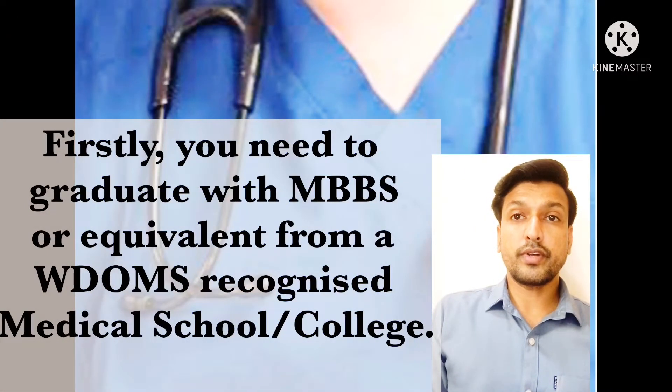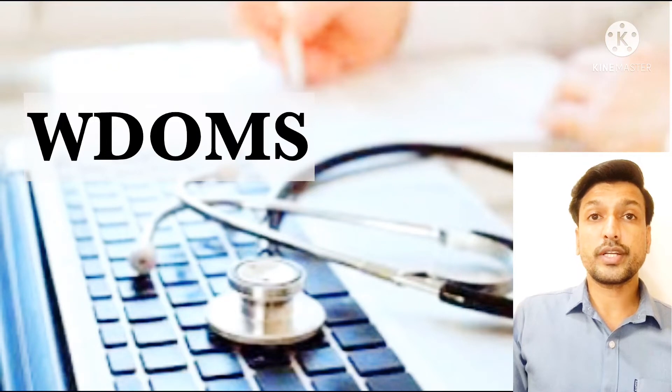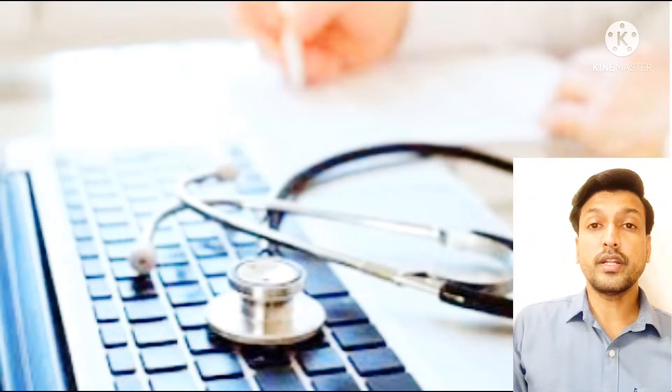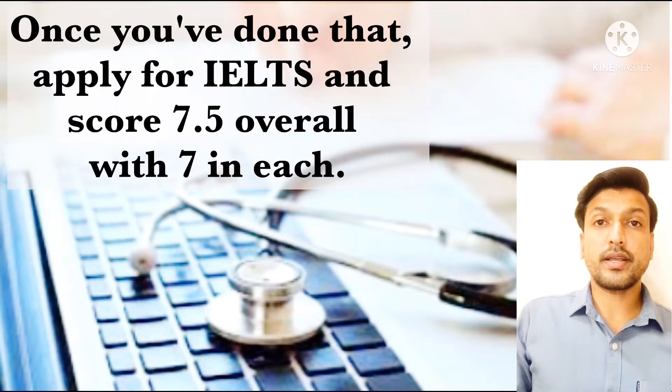Firstly, you need to graduate with MBBS or equivalent from a WDOMS-recognized medical school or college. WDOMS stands for World Directory of Medical Schools. If you check the link in the description, you will find the list of universities and colleges approved by WDOMS. Once you have done that, apply for IELTS and score 7.5 overall and 7 in each band.